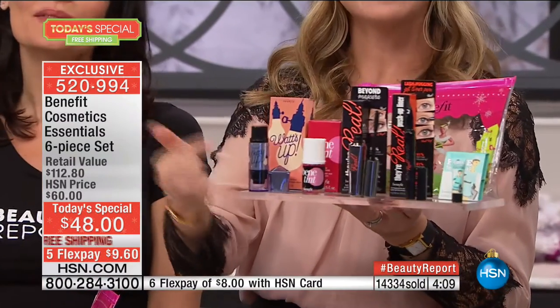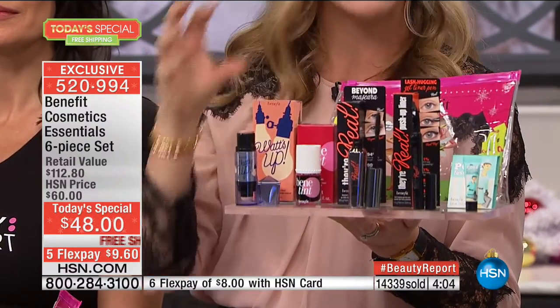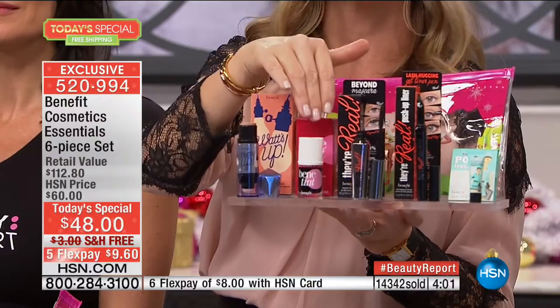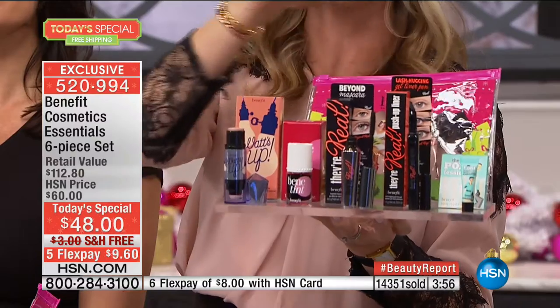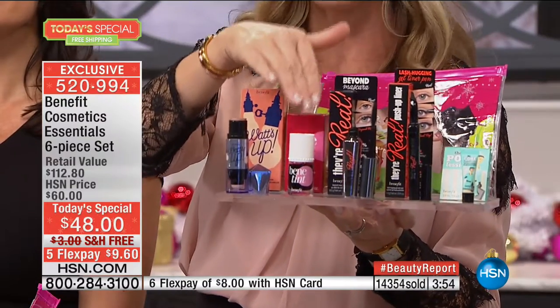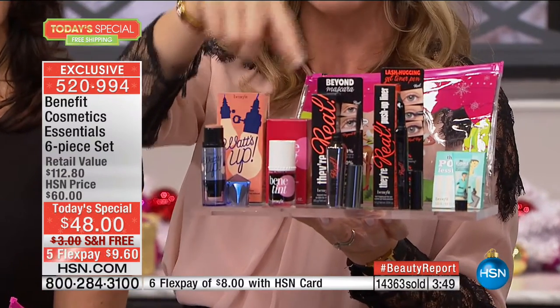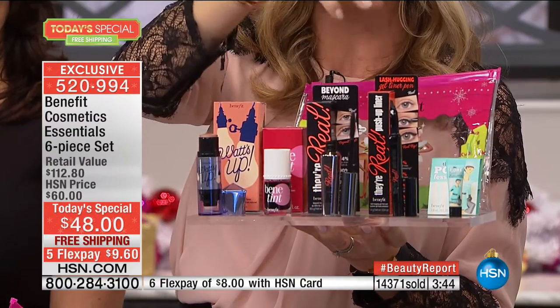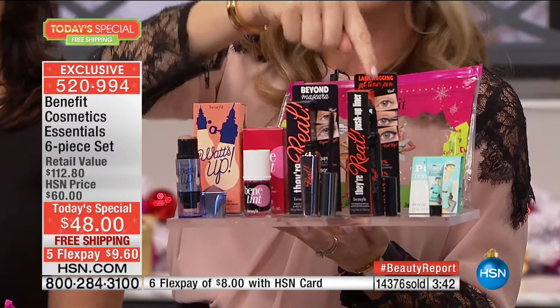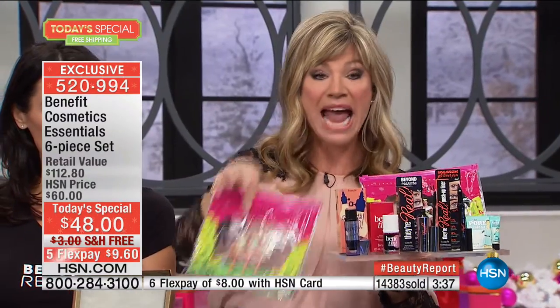The Benetint is the sexiest flush you can get from a bottle — it's been their core number one best-selling product for forty years. It's a tint, it's a stain, it doesn't budge, and it's the perfect shade for every skin tone. These two products are $60 full size. Plus the number one best-selling mascara at $24 full size, and the big fuller liner at $24 full size. You're looking at over $112 in value. You also get the great bag, free shipping and handling.